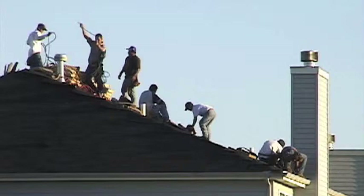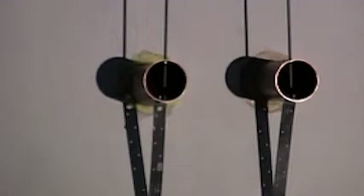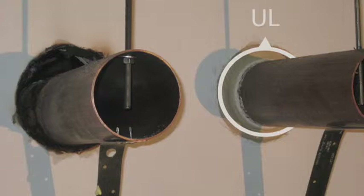The temptation to use materials already on hand combined with lack of knowledge can result in inadequate fire stopping. Here, a common foam type sealant found at most construction sites is used to seal the pipe on the left. There are no tested and listed fire stop systems using these common foam sealants for fire resistance. The foam sealant was completely burned away. On the right, a fire stop system was installed in accordance with the system listing, and fire and smoke passage were completely prevented, as expected.